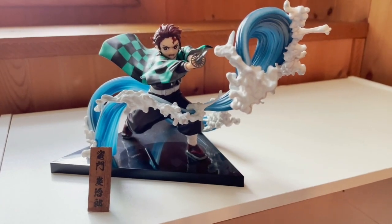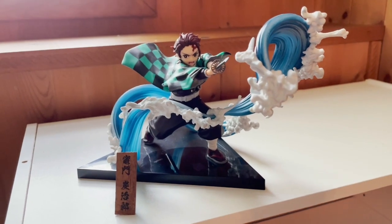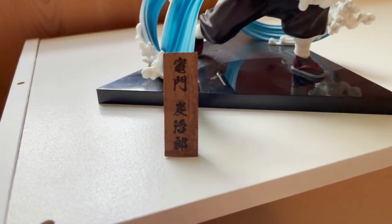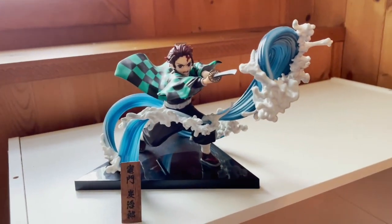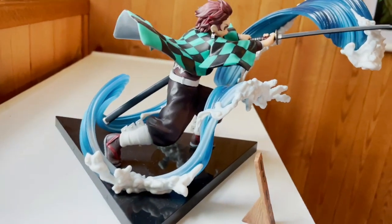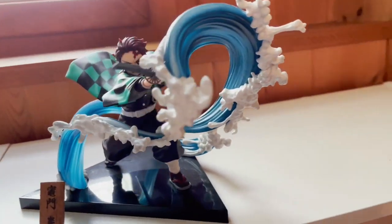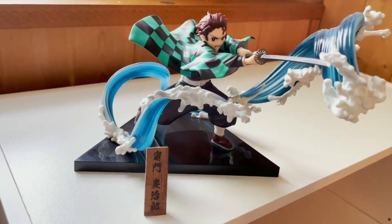Now this is where we get really classy — this is my Tanjiro figure that I'm really proud to own because of just how pretty it is. The work on not only Tanjiro himself but also the water is absolutely stunning. When I saw it, I fell in love. The figure also came with a wood sign — I have no idea what it says, so if anyone knows, comment down below. This figure was made by Bandai and I got it at my local Barnes & Noble.